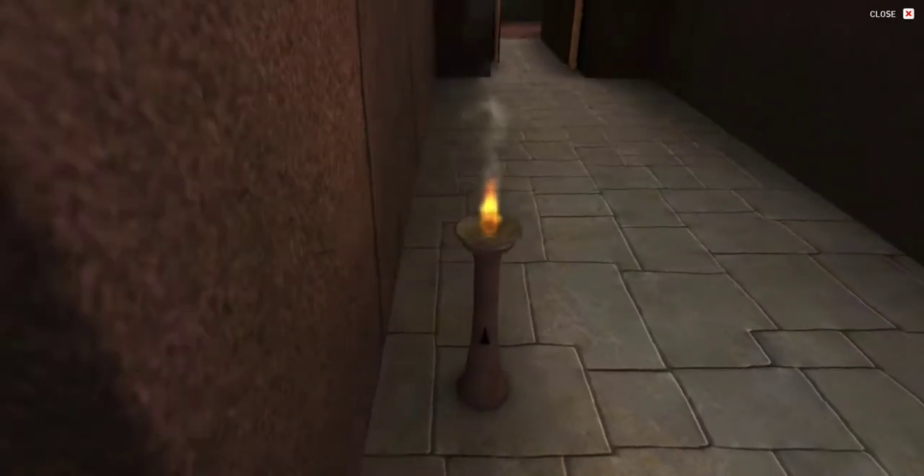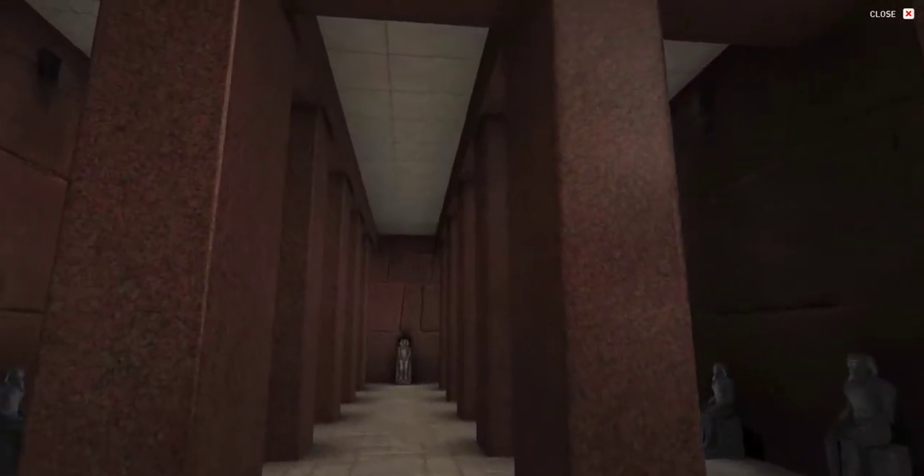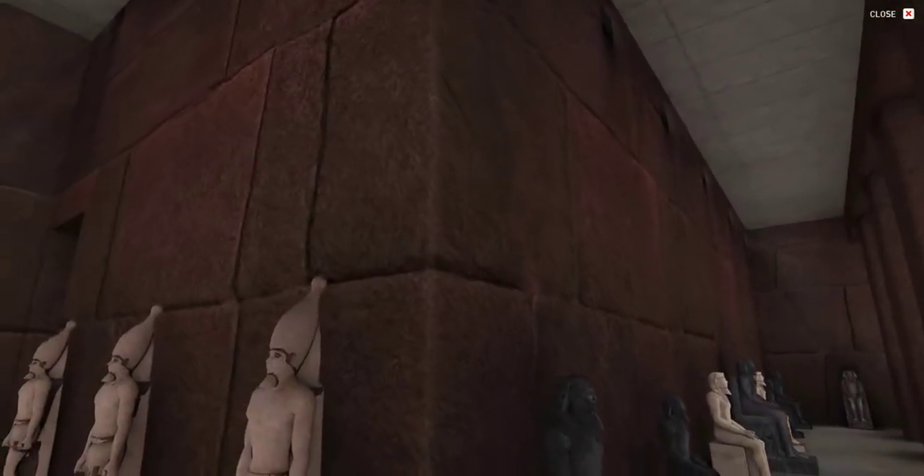Further inside the temple, a large pillared hall takes the form of the letter T, with 16 single-block granite pillars. Narrow slits towards the tops of the walls provided the only source of light, creating a very dramatic setting.